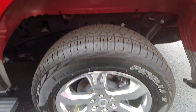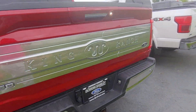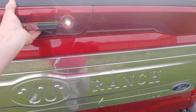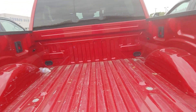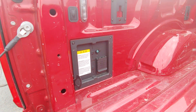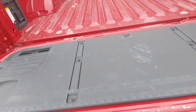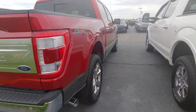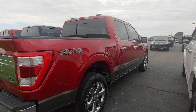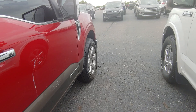Rims. Tires. Yeah, pretty sharp looking truck. Needs a bath.